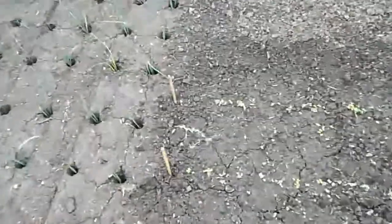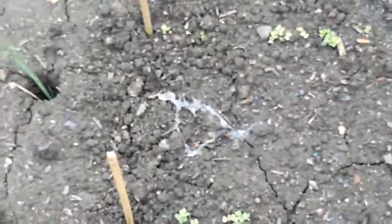Here we've got some bok choy coming through. There's quite a lot there — look at that. Snails, slugs, absolutely loads of them here on this site. Loads of them.